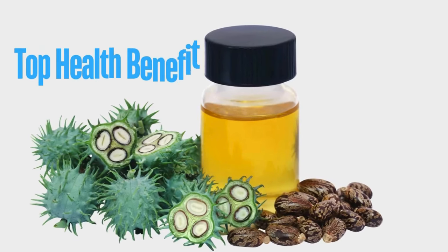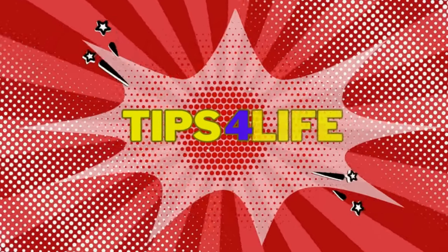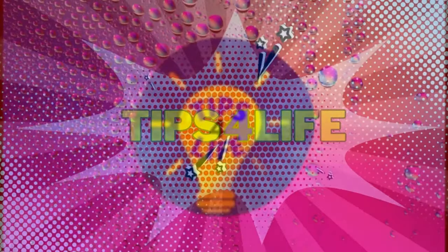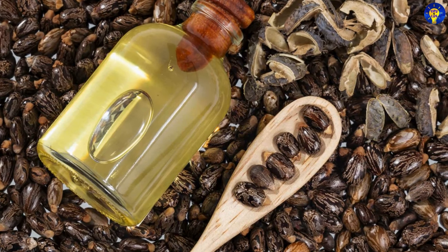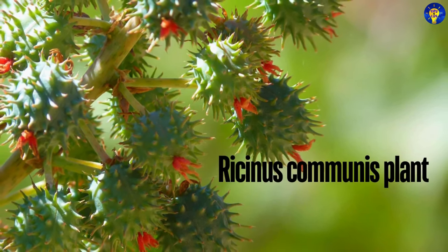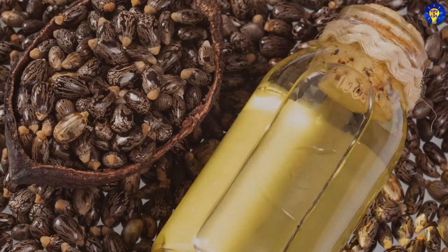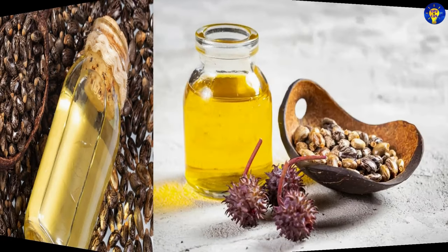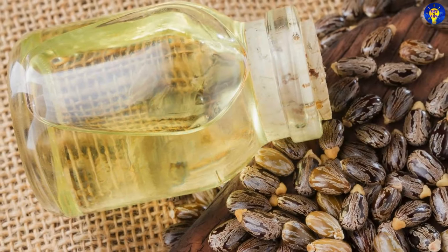In this video, top health benefits and uses of castor oil. Castor oil, derived from the seeds of the Ricinus communis plant, has been used for centuries for its myriad range of benefits and versatile applications. This thick pale yellow oil is packed with essential nutrients, making it a viable addition to both traditional and modern health and beauty routines.